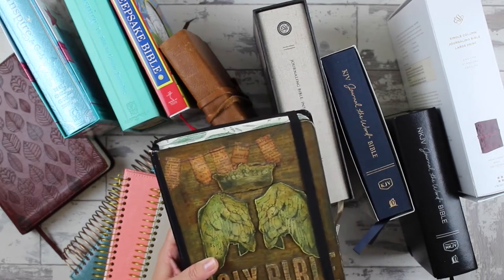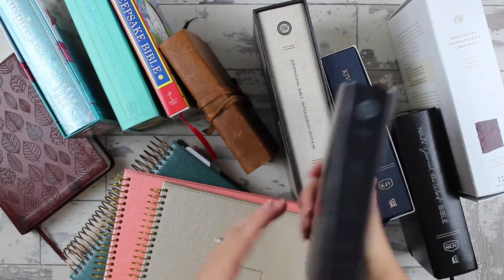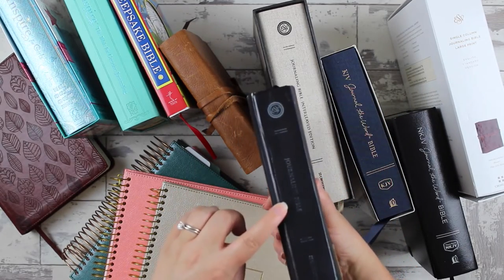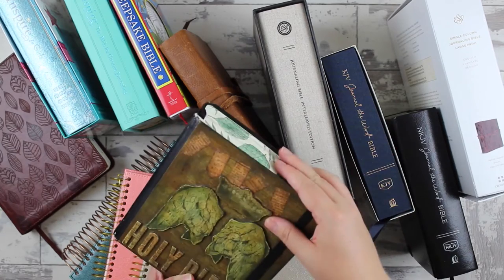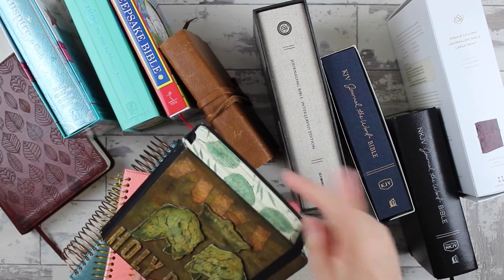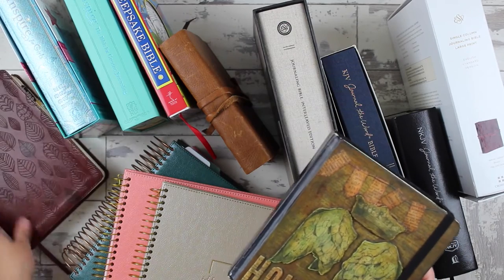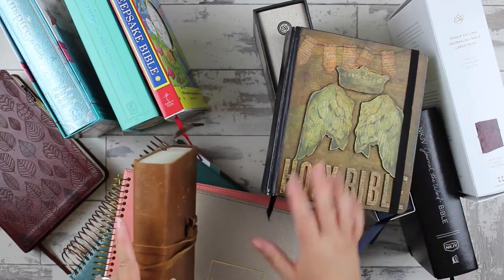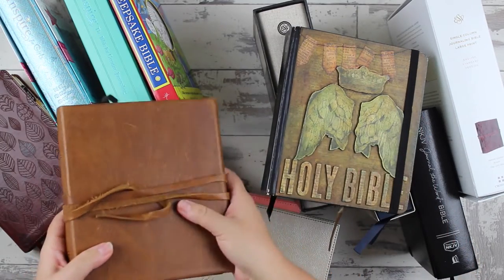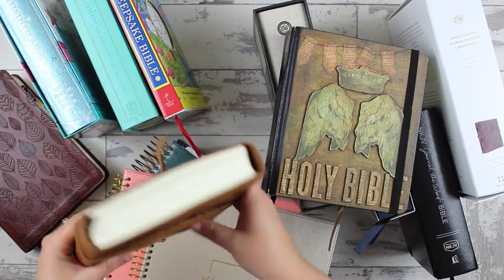I'll link to these over in the guide. That's the black hardcover ESV journaling Bible, double column — a real favorite. Now, if you don't like that and you want something a little better quality, you can actually get this one here, which is the exact same Bible in a different cover — the natural leather with a flap.